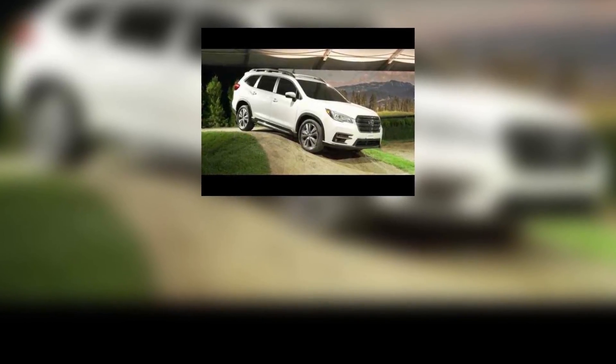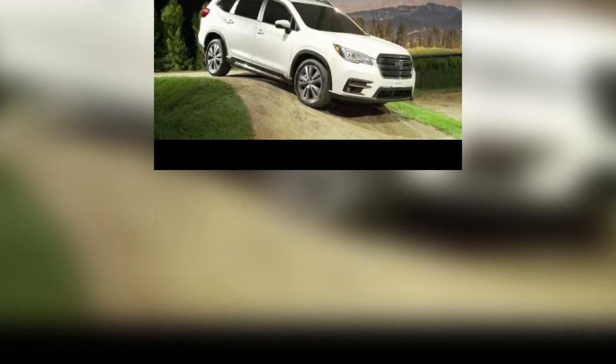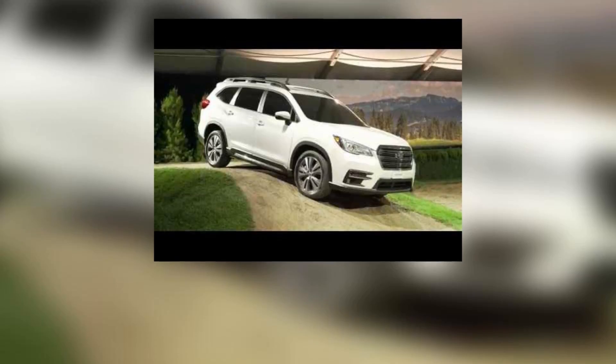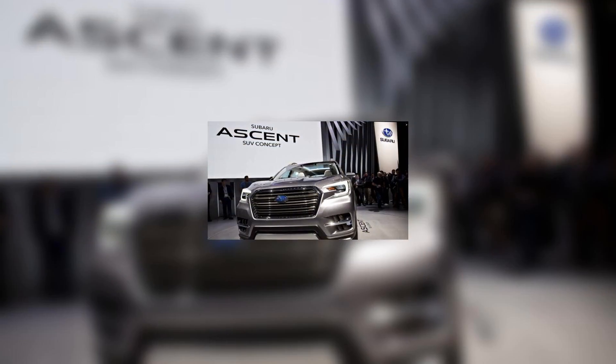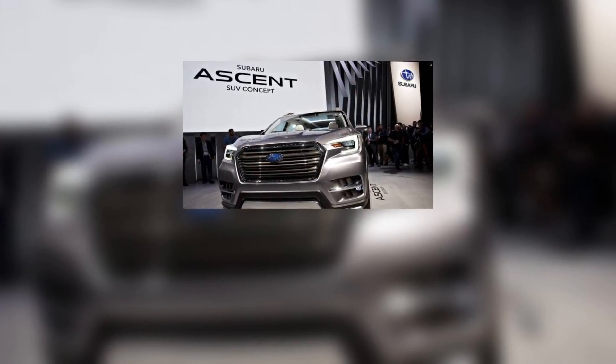Subaru sales have been on the rise for the past nine years, despite the fact that it's been losing a few customers along the way. That's because it hasn't offered a three-row SUV since it discontinued the Tribeca in 2014, forcing families who outgrow their Outbacks to abandon the brand. The exodus should end next summer when the all-new Indiana-built Ascent goes on sale.